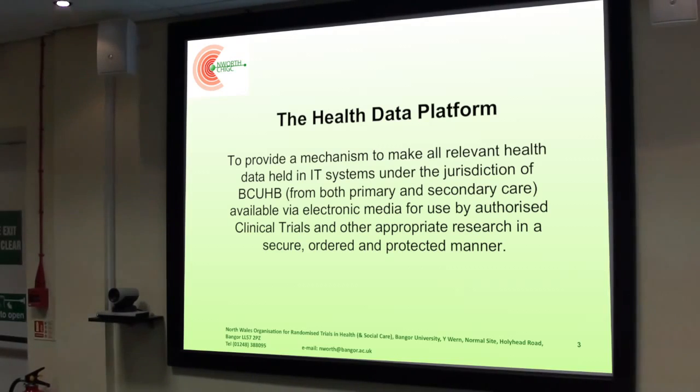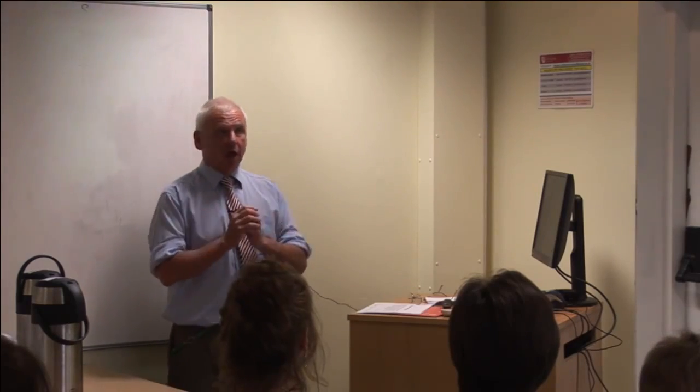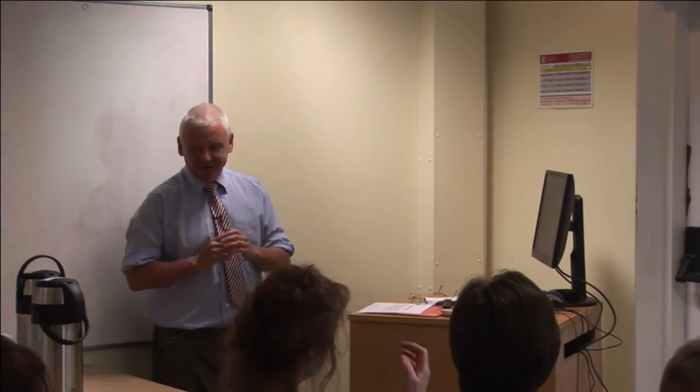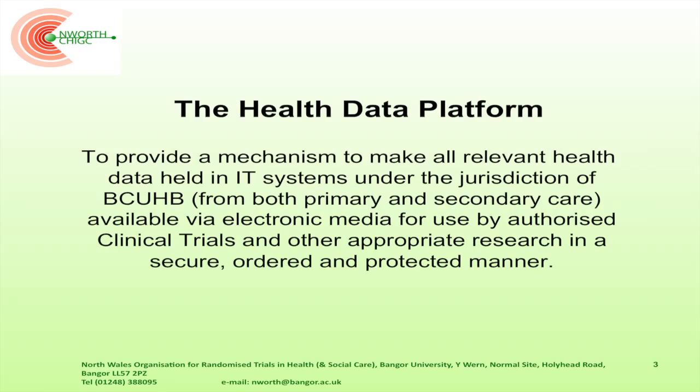We've had an awful lot of good cooperation from the people in the Betsegur-Wilder Trust, and they are willing to make all the data they collect routinely available for researchers at Bangor University and elsewhere, provided it is done in a proper and secure manner and you've got the correct permissions. The data is all over the place, so we came up with a plan to provide a mechanism that makes all relevant health data held in all the IT systems in BCUHB available for research.